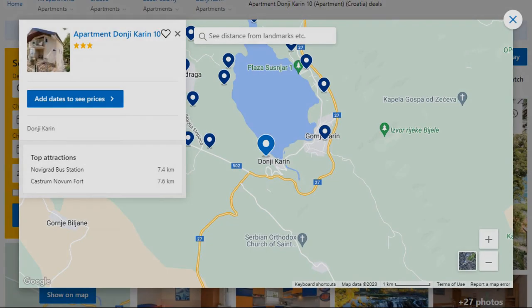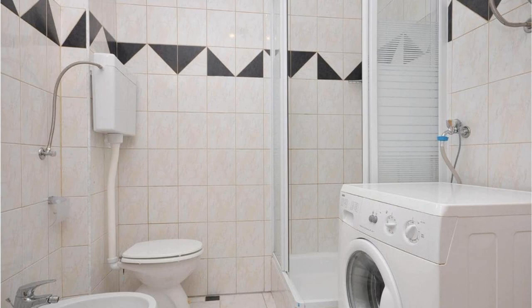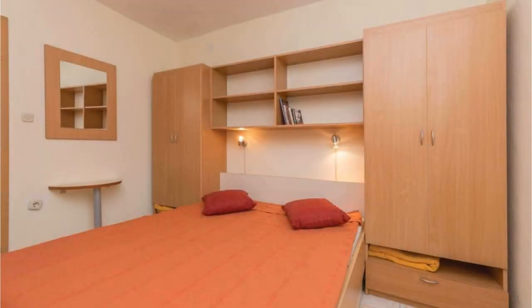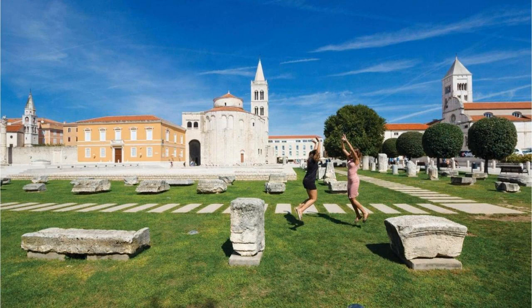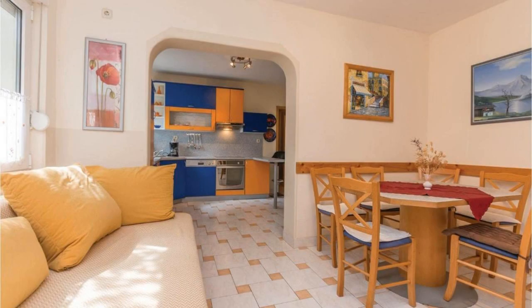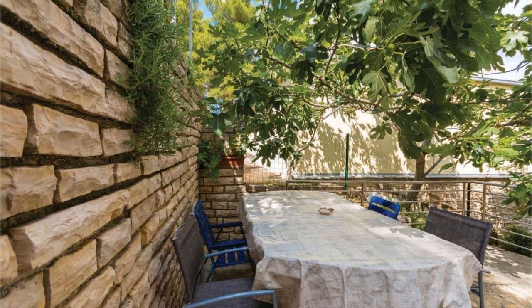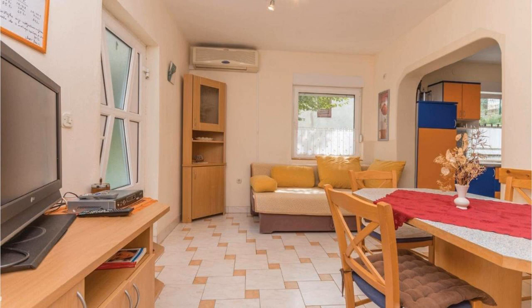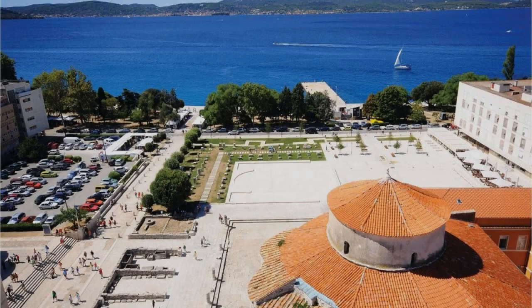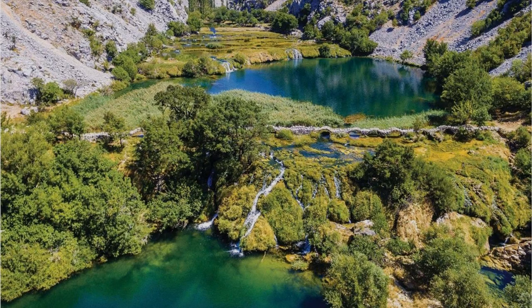Number 3. This is a 3-star property. The location of the property is first class and guests love walking around the neighborhood. Check-in time is 4 pm and check-out time is 10 am. Guests are required to show a photo ID and credit card at check-in. Pets are not allowed. There are 4 types of rooms available on booking.com — you can book online and enjoy it.